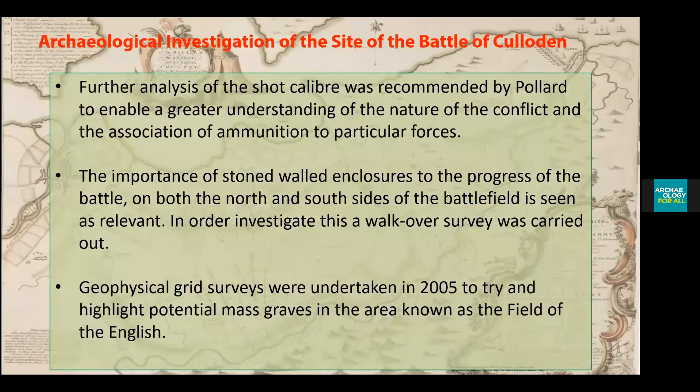The importance of a stone-walled enclosure to the progress of the battle on the north side of the battlefield is seen as relevant. In order to investigate this, a walkover survey was carried out. A geophysical grid survey was also undertaken in 2005 to try and highlight the central mass graves in the areas known today as the field of the English.